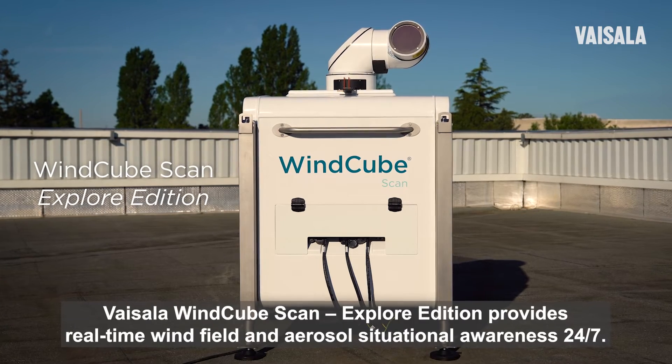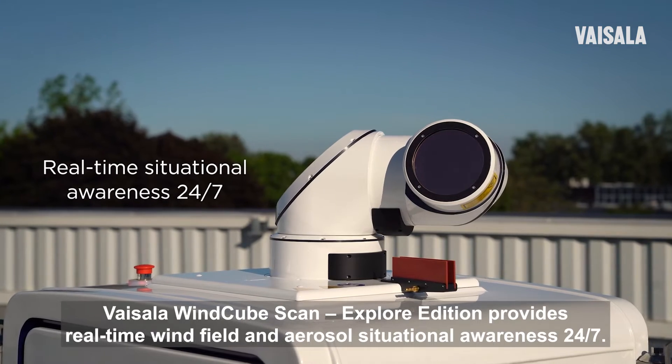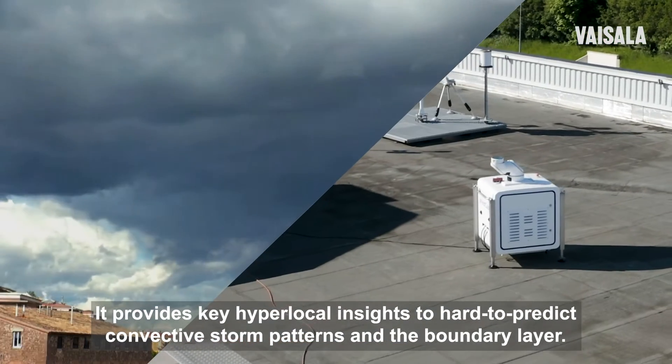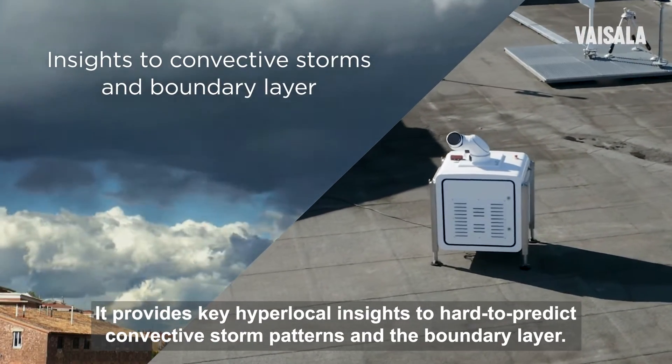Vaisala WindCube Scan Explore Edition provides real-time wind field and aerosol situational awareness 24-7. It provides key hyperlocal insights to hard-to-predict convective storm patterns and the boundary layer.